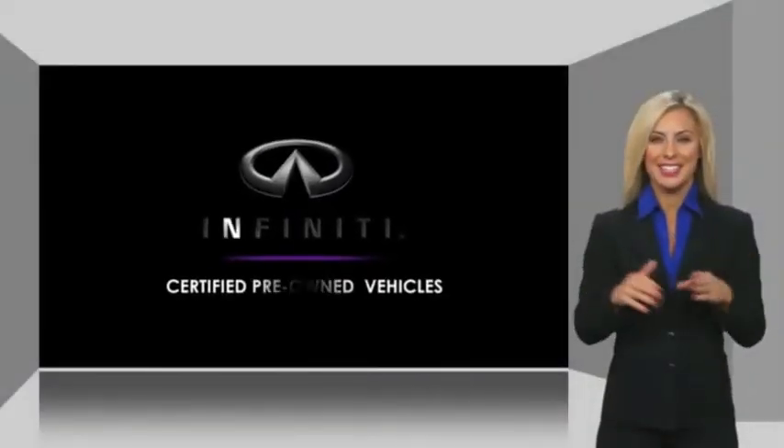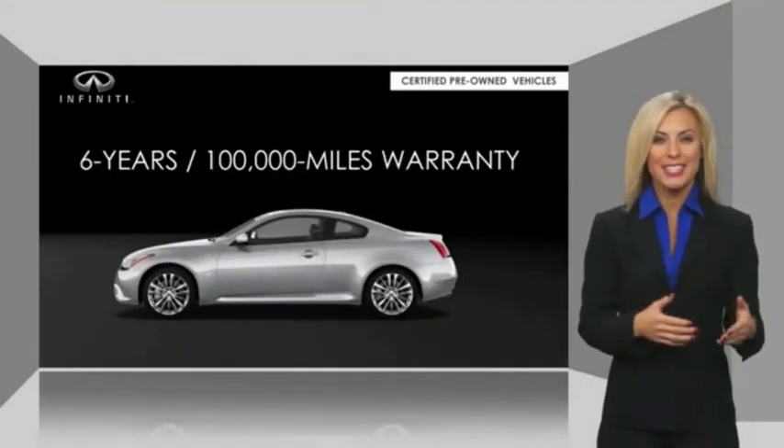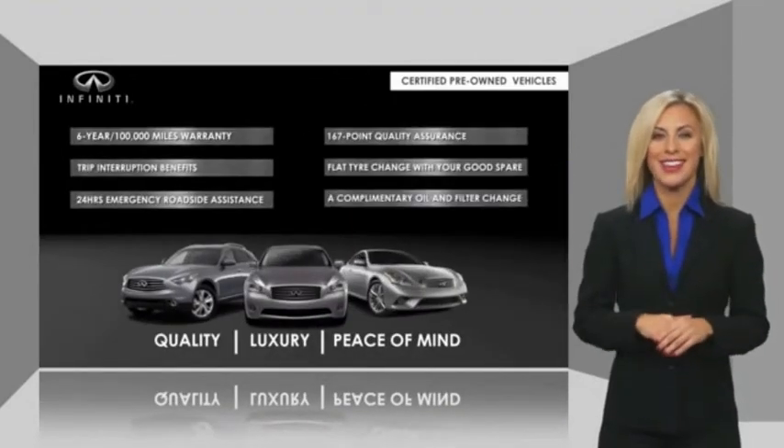Infiniti QX60 maintains exclusive requirements for our certified pre-owned vehicles. With warranty, roadside assistance, and a thorough inspection, you can have complete peace of mind. Ask your dealer for details about the Infiniti Certified Pre-Owned Program.